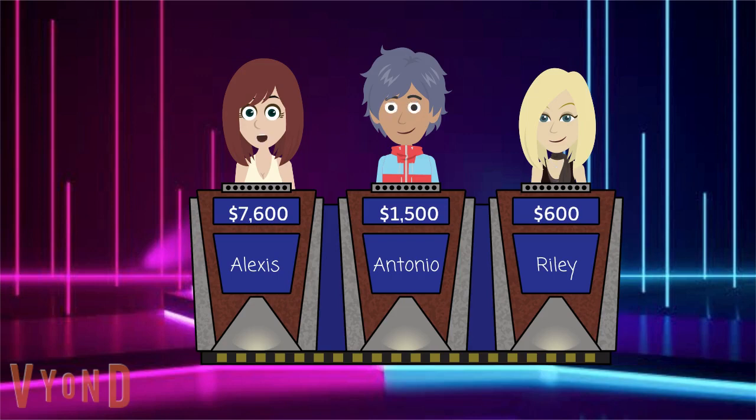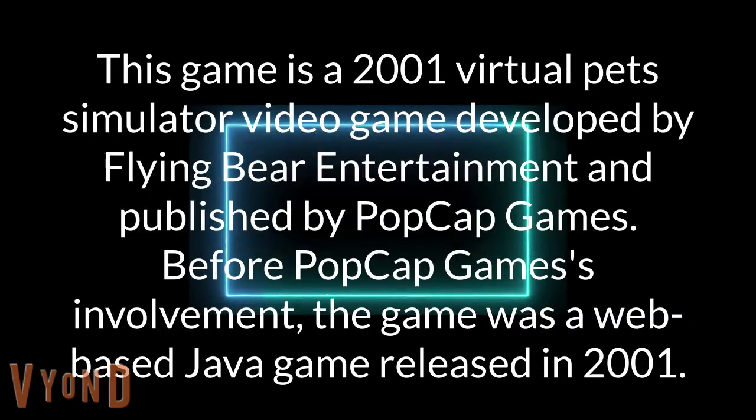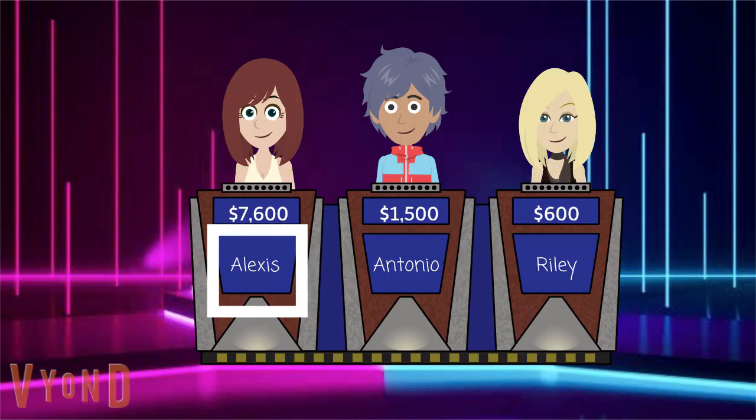900, same category. This game is a 2001 virtual pet simulator video game developed by Flying Bear Entertainment and published by PopCap Games. Before PopCap Games' involvement, the game was a web-based Java game released in 2001. Alexis once again. Is it Insane Aquarium? I knew you could get it right. Select again if you can.